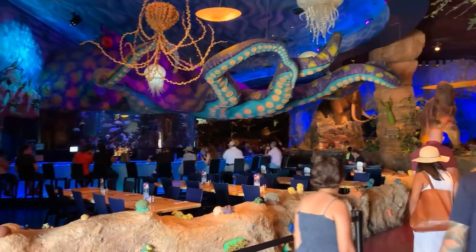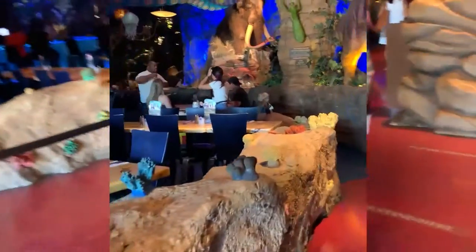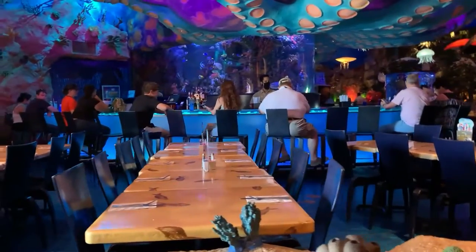I'll give you guys one more look at the Octopus bar. Let's finish up the tour of the T-Rex restaurant.